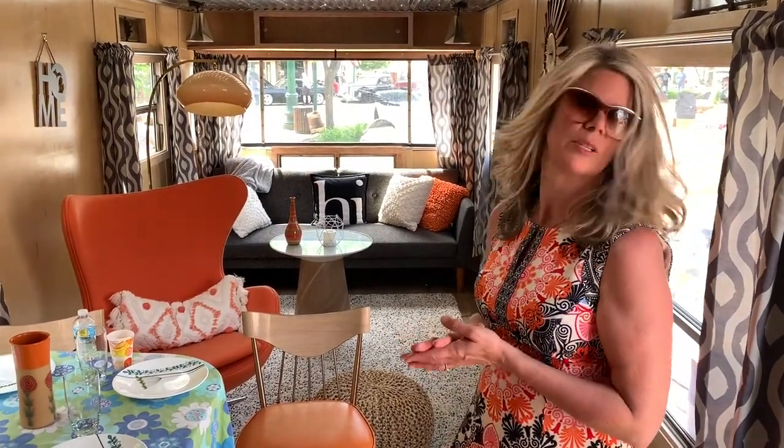So we're going to give you a little tour of the interior of this camper. We have some restored parts of the camper and then an eclectic mix of other things that I just love. So I'm just going to explain to you a couple things that we have going on here.